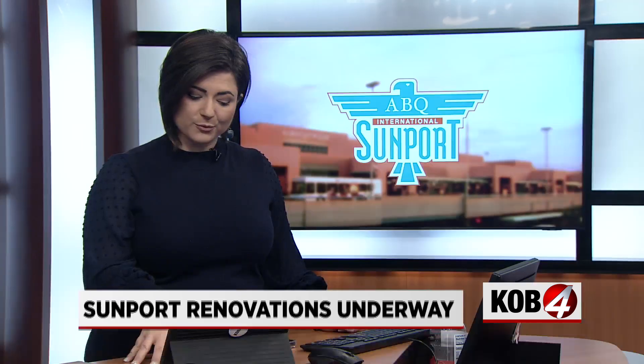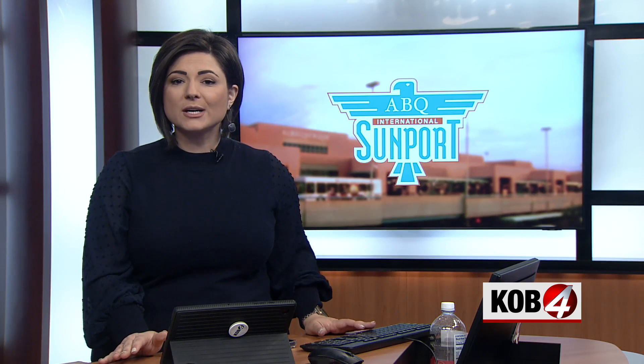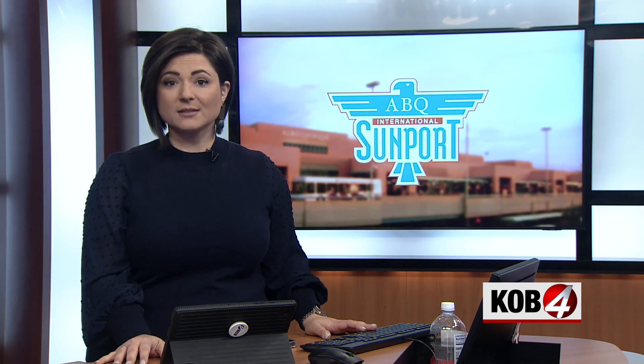Some port officials say the massive terminal renovation will reimagine concession and retail experiences inside New Mexico's largest airport. But just building new areas for businesses is the first step — they still have to fill those spaces. And officials say they want local businesses definitely in the mix. Griffin Rushton shows us how Sunport leaders are laying the groundwork to make sure even mom and pop shops have a chance to expand there.